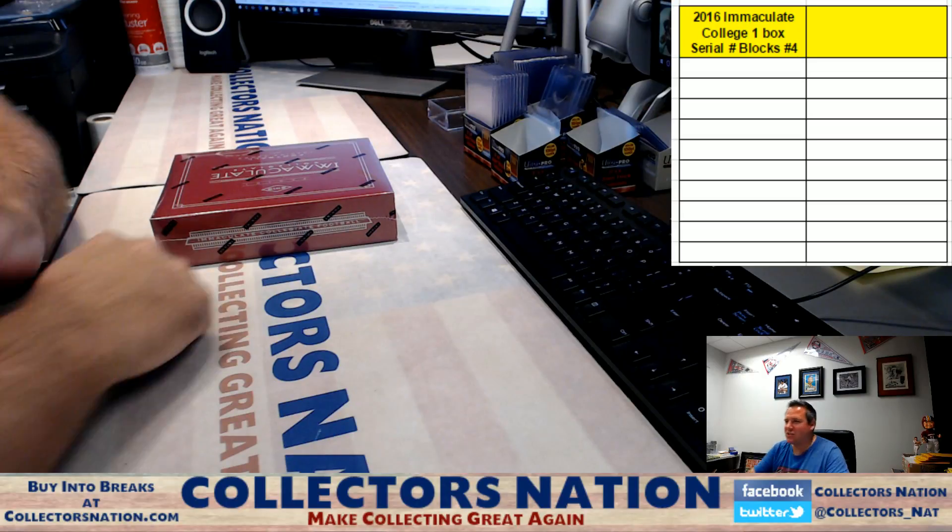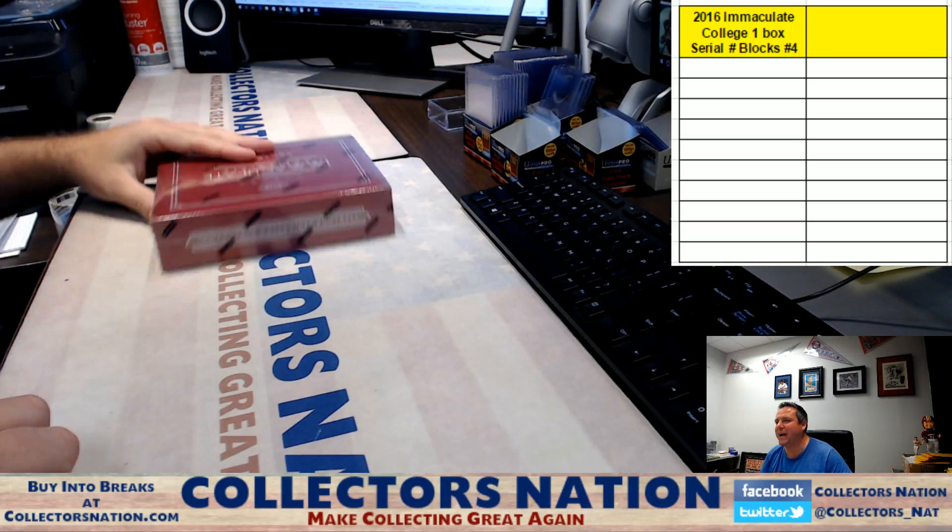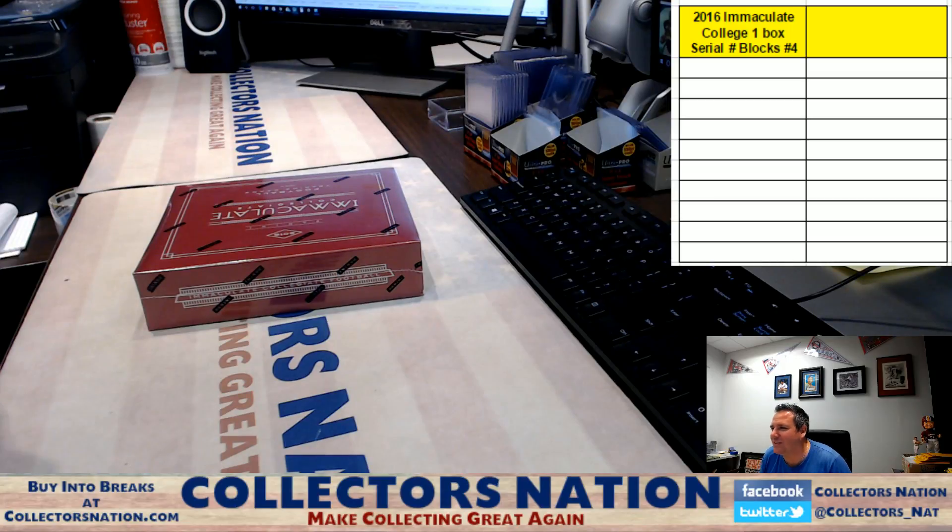What's going on everybody, Shakes here, CollectorsNation.com. We've got our 2016 Immaculate Collegiate Football one-box break, serial number block, break number four. Here we go guys.